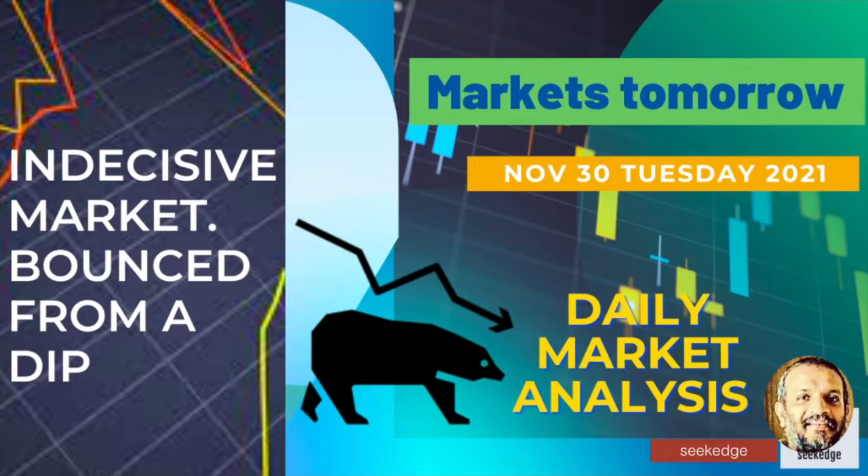Hello friends, this is Martin from Sikrit, the channel for learning about trading and investing. Welcome to one new episode of daily market analysis where we look at what happened in the market during the day and also look for what good trade plan can be made for the next time. This is analysis for November 30th, Tuesday, 2021. If you don't subscribe, do subscribe and share so that it helps us a lot.